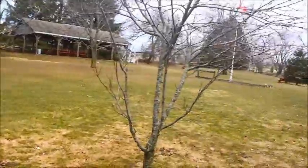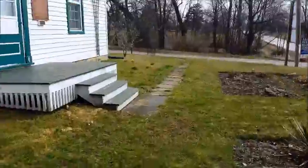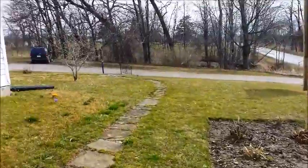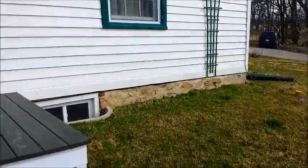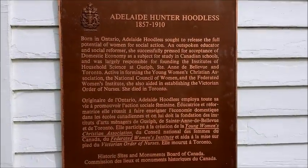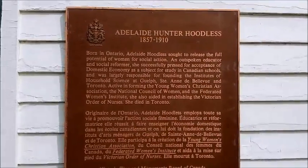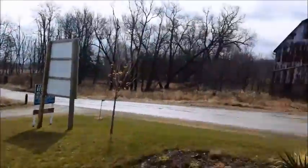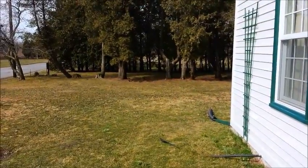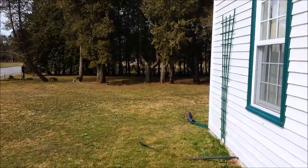If I find anything interesting, I'll let you know. I found a few things, but first I'll give you a little tour of the place. It's the Adelaide Hunter Hoodless, 1857–1910. I'll take a picture of it in a minute. It's a pretty cool place. I found a few things — I'll have them over there on the stump and take you over in a minute to show you what I found so far.